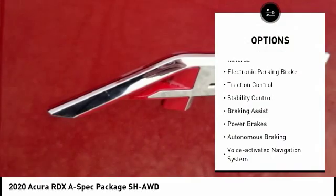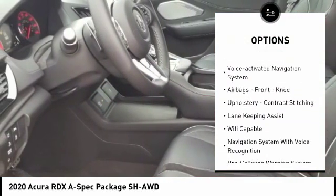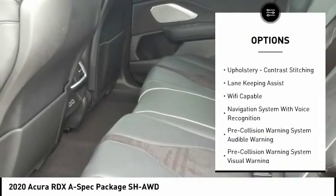Power windows with safety reverse, electronic parking brake, traction control, stability control, braking assist, power brakes, and autonomous braking.